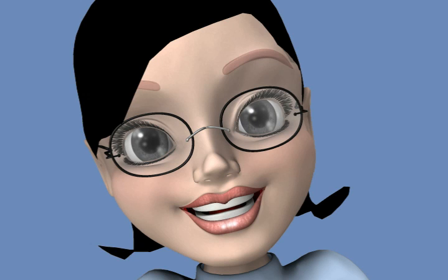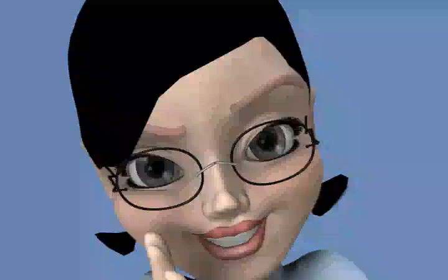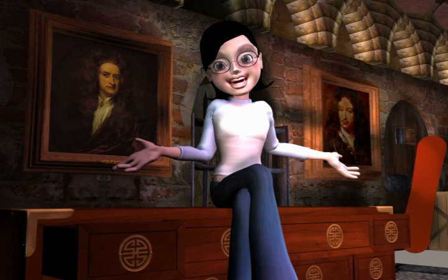Hi, I'm Math Girl, a protector of Calculopolis. I help Calculopolites who need to find the instantaneous rate of change or who need to perform approximations of some of those nasty functions. But some people don't understand me and mistake me for a villain. These are the two fathers of Calculus, Newton and Leibniz.